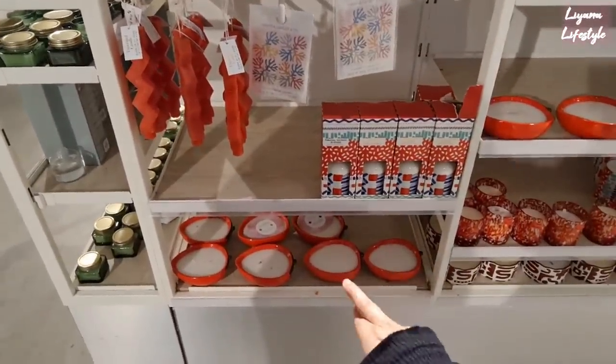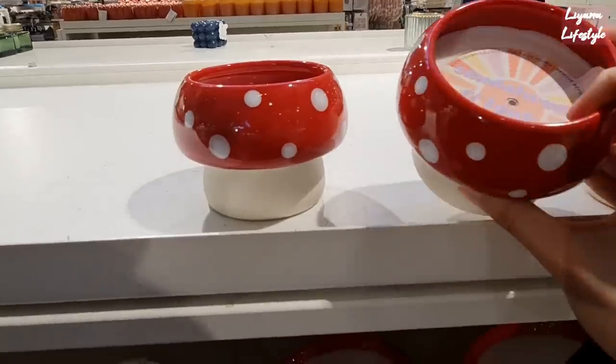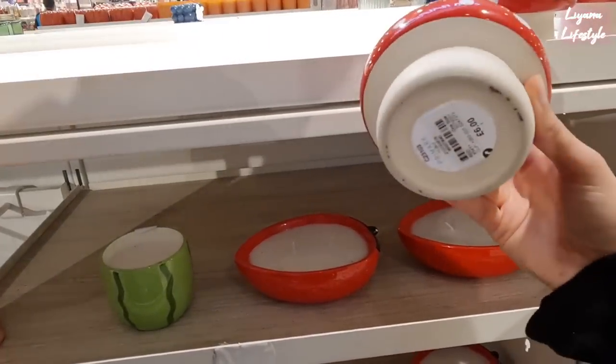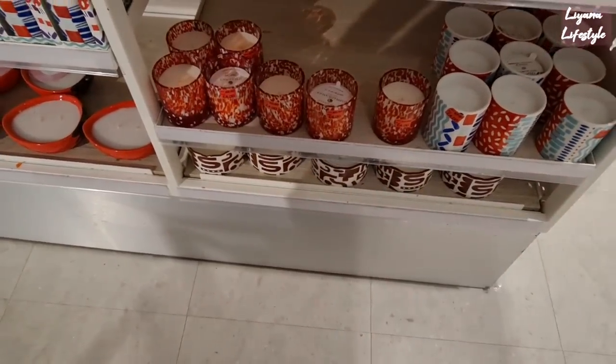And then this is all red — we've got some strawberries at the bottom. This is £7. And then we have these mushroom candles — I like these, again very cottage core, £6. And then some reduced ones at the bottom, £4.